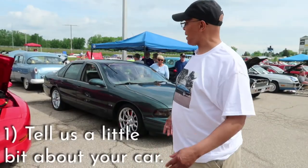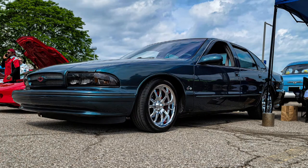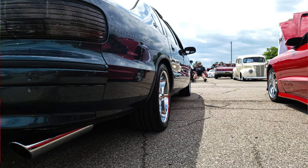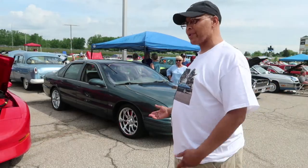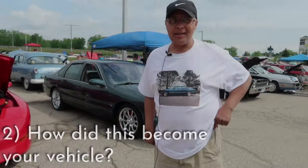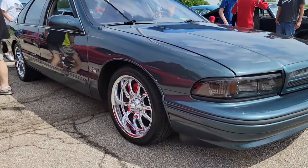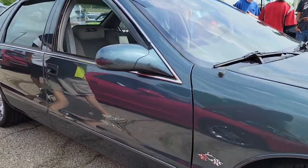It's a '96 Impala SS — custom interior, the motor, the rims. My wife told me I better not get it, so I went and got it. I found it on Craigslist.